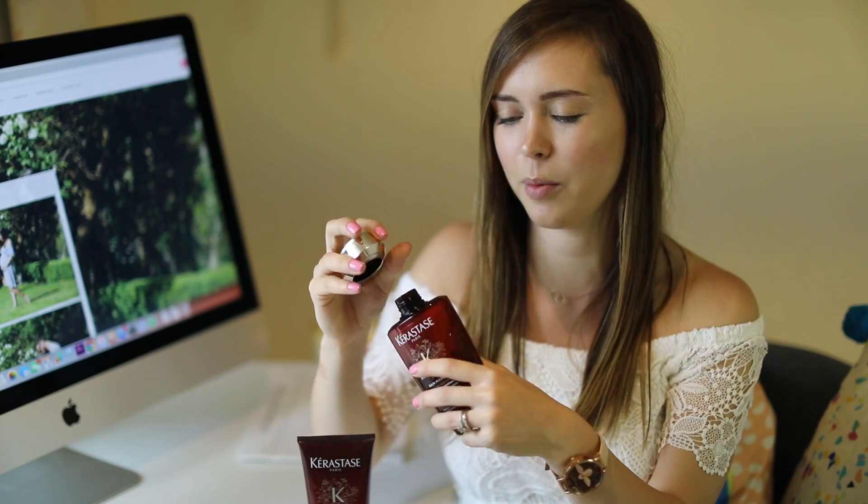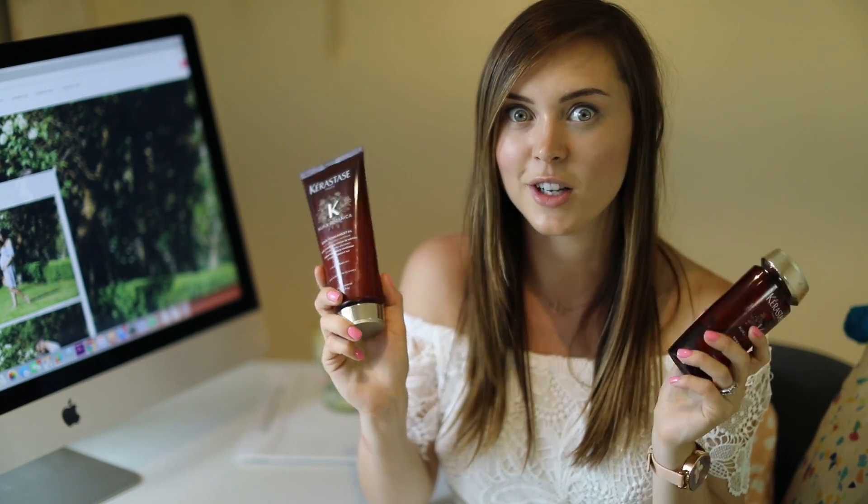The only thing that annoys me is the tops — you have to twist them off, which in the shower I just find a bit annoying. I wish they had a flip cap so you could just stick it back on easily. I've also tried the hair oil from this brand as well and that's also really nice, I just don't have it up in my office right now.